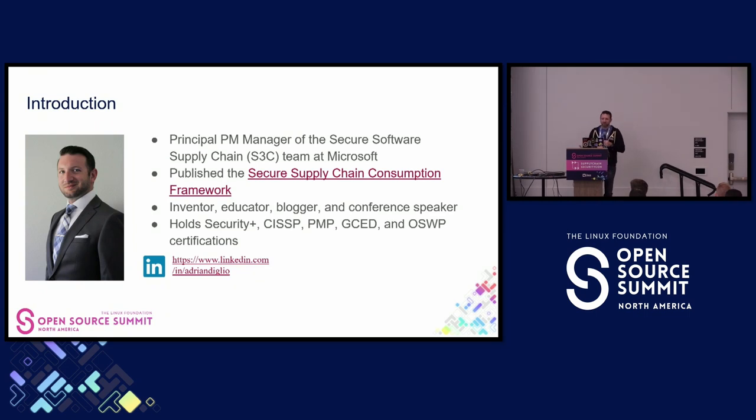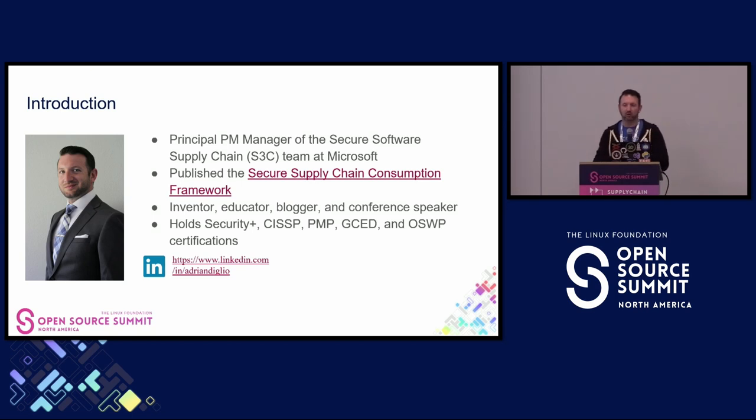A bit about me: I'm a principal product manager, and I lead the secure software supply chain effort inside Microsoft. I'm also the original author that published the Secure Supply Chain Consumption Framework, which I'm here to introduce to you today. And I've been doing a lot of stuff in the open-source community, especially OpenSSF.